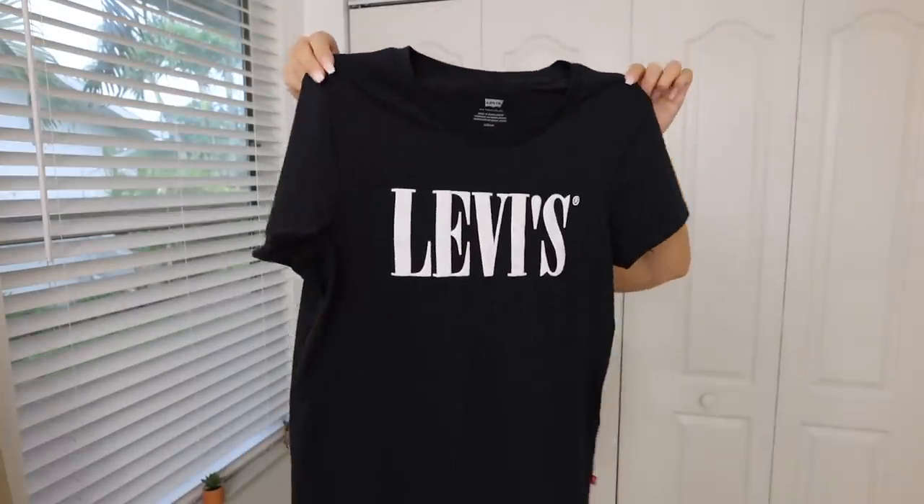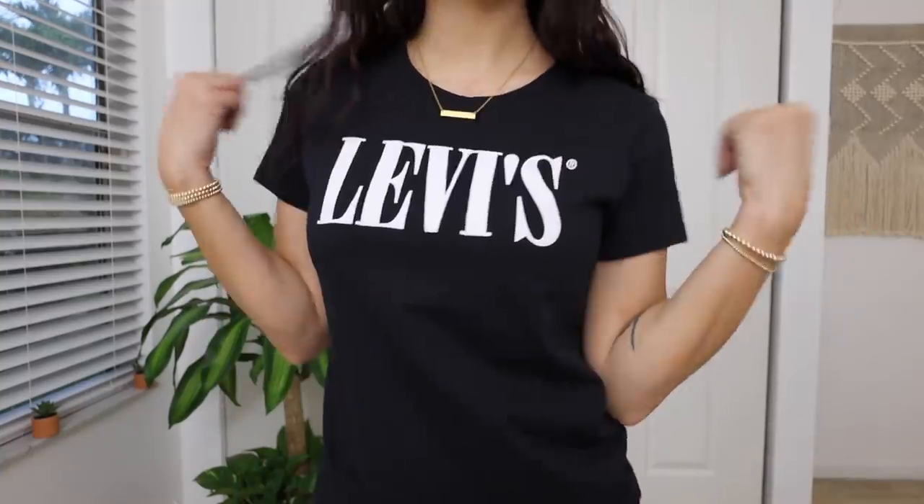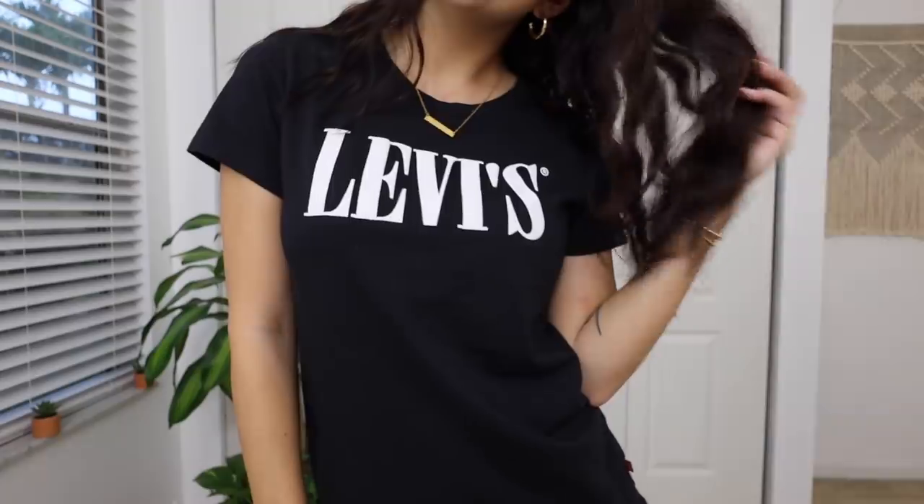Next is my favorite thing from this entire haul. That says a lot because I found a lot of good things, but this is definitely my favorite. It's literally just a t-shirt, but it's perfect — you'll totally understand why when you see it. Plain black Levi's t-shirt. When I found this, I freaked out. It's so cute and casual, but I feel like it just makes you look like you got somewhere important to go. I'm just obsessed with it. I feel like I could wear this with shorts, jeans, sweatpants. I am going to wear this all the time, and it's such good quality.